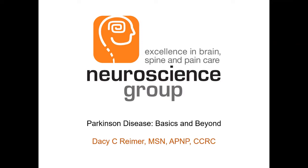Hi, my name is Daisy Reimer and I'm a nurse practitioner. I specialize in Parkinson's disease and I work at the Neuroscience Group in NENA. I'm actually coming to you today from my Berlin clinic. We're going to talk today about Parkinson's disease — we're going to go over some of the basics and beyond.